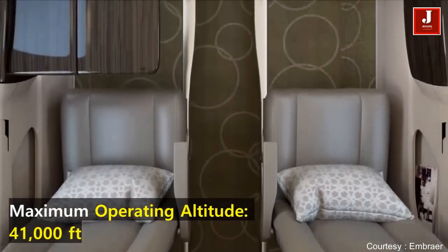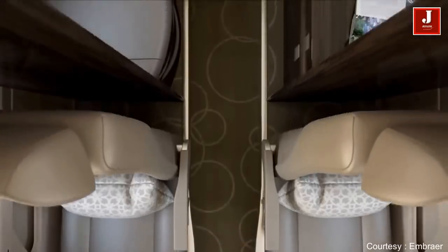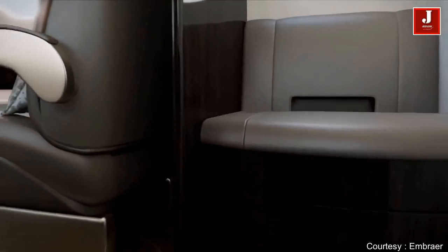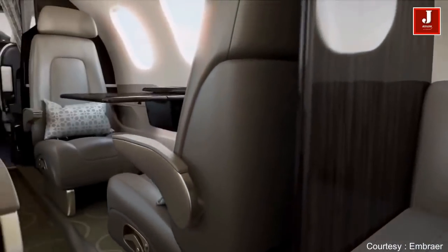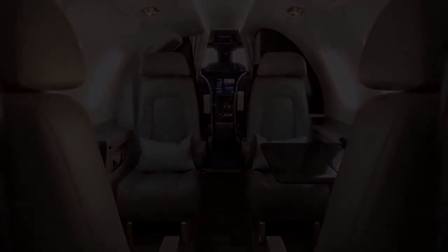The Phenom 100 has a maximum operating altitude of 41,000 feet.